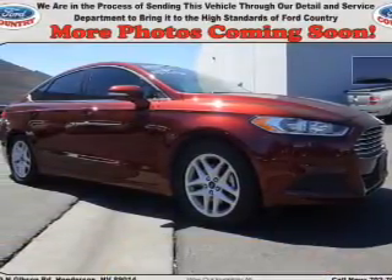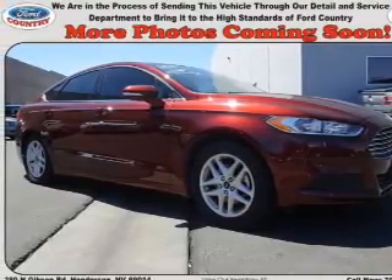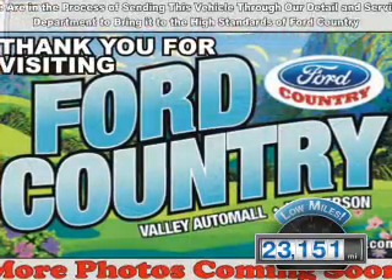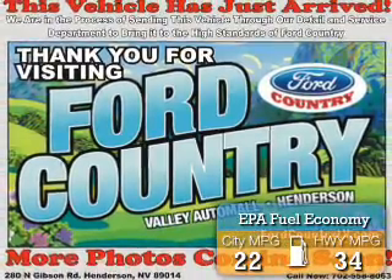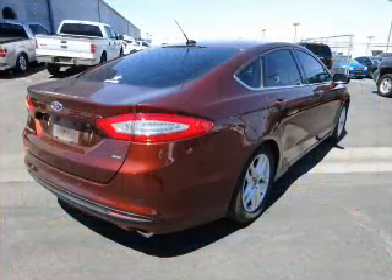It's powered by front-wheel drive, a 2.5-liter 4-cylinder engine, and a 6-speed automatic transmission. With fewer than 25,000 miles, this vehicle has a long road ahead. Great fuel efficiency saves you money by requiring fewer trips to the gas station.